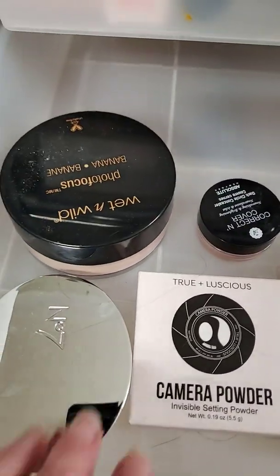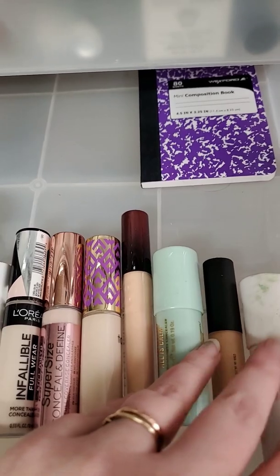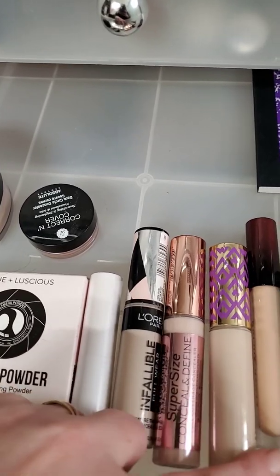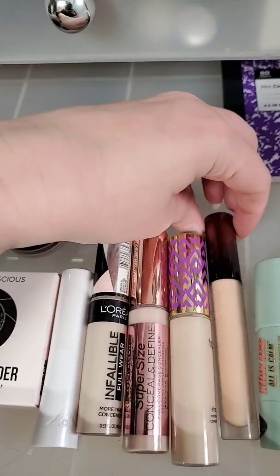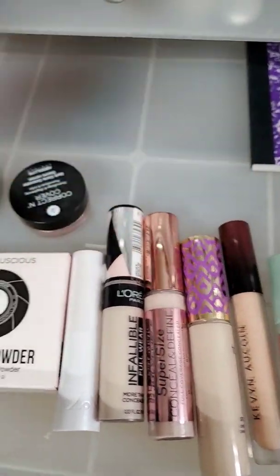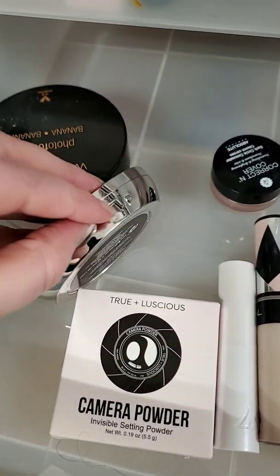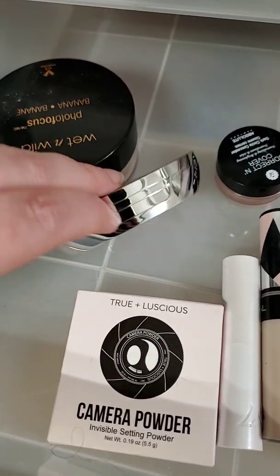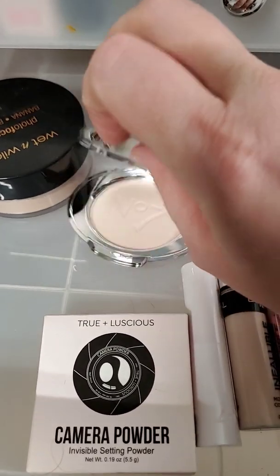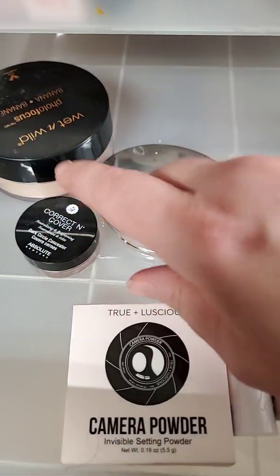These are my concealers and powders that I'm focusing on right now: Number Seven, L'Oreal, Makeup Revolution, Tarte, Kevin Kwan, Soap and Glory, my Wet and Wild Banana Powder, another Number Seven, a pressed powder, and an Absolute London Color Corrector.